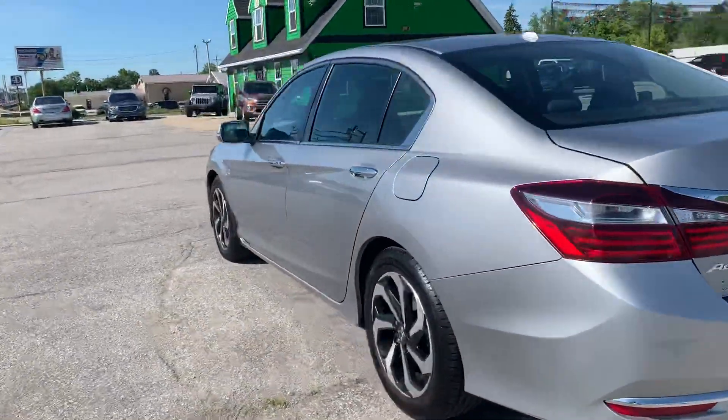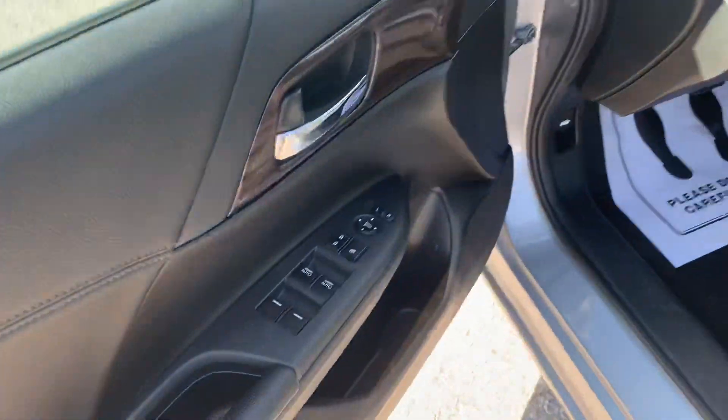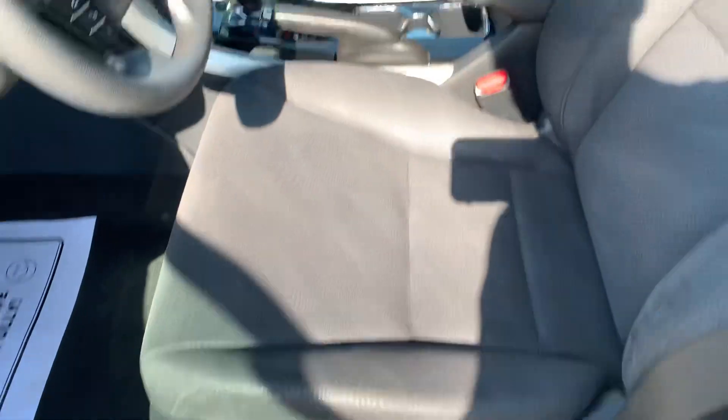Going inside, we've got keyless entry, power windows, locks, and mirrors, power driver's seat with cloth interior. This one does have the sunroof.